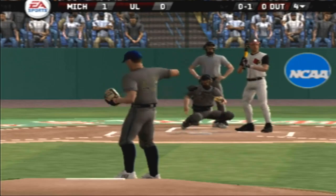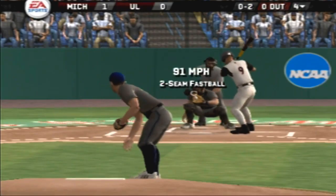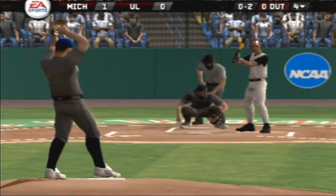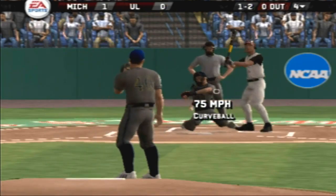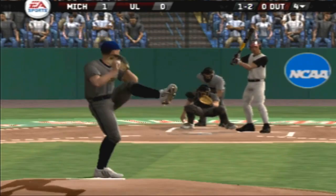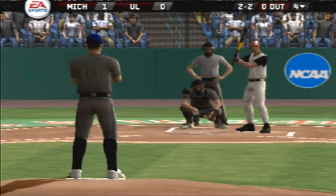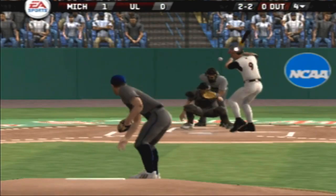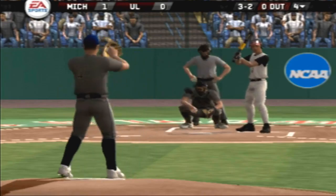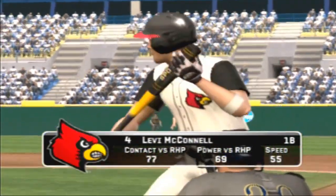Strike and a breaking ball that falls in for a strike. Ball — breaking ball in tight for a ball. High breaking ball. Breaking ball misses inside for a ball. Three and two. Harden is really playing well — he's really been in command. He hasn't given up any runs yet.